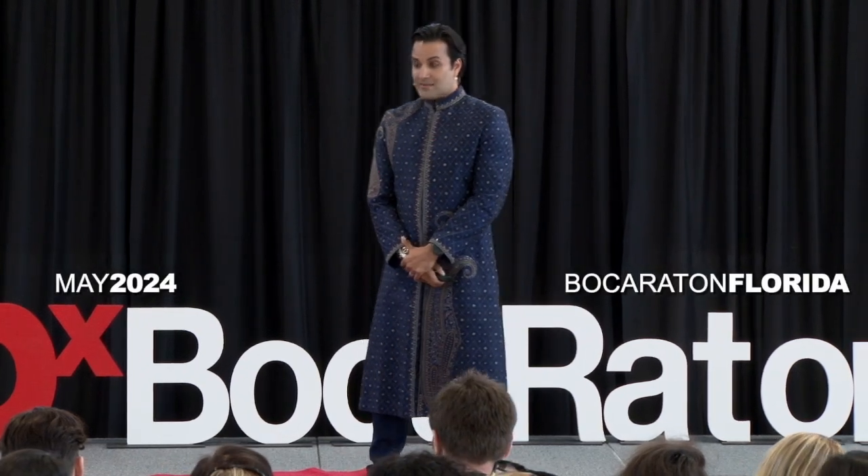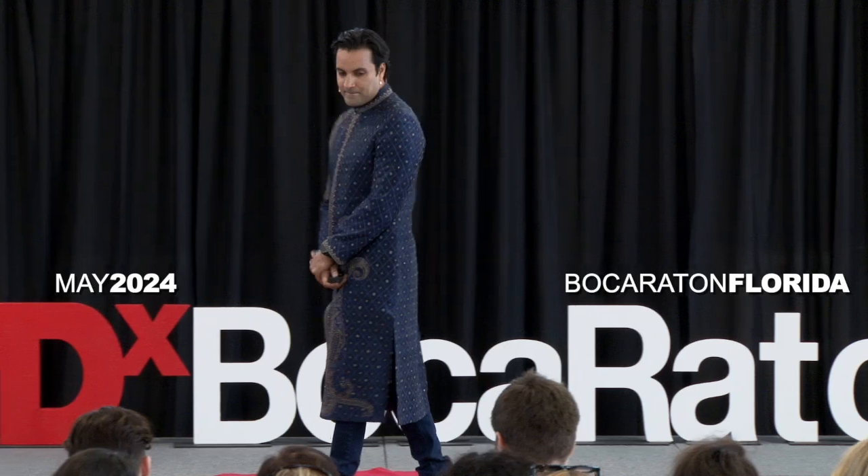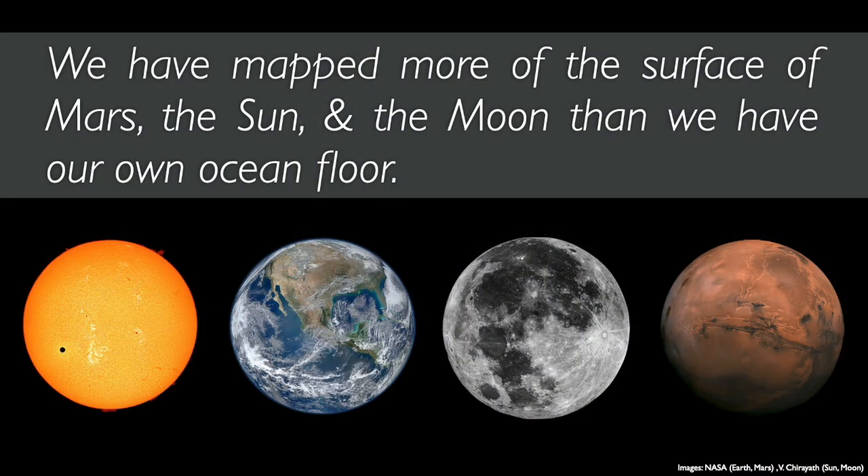But something deeply disturbs me. We have mapped more of the surface of Mars, the Sun, and the Moon than we have of our own ocean floor.